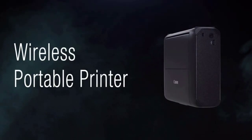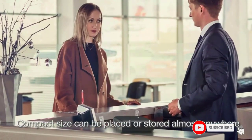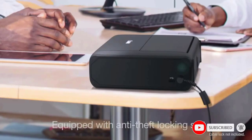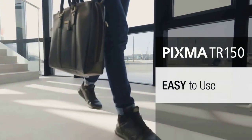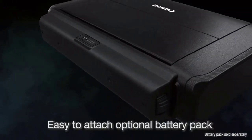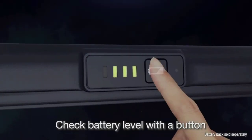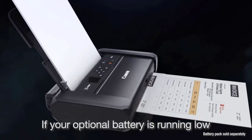Mobile printing: print from anywhere using your smartphone or tablet with the free HP Print app. Easily connect to your printer with Bluetooth Smart technology and Wi-Fi Direct. This durable, compact printer fits in your car, backpack, and more for convenient printing anywhere.